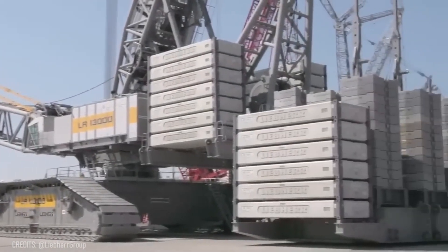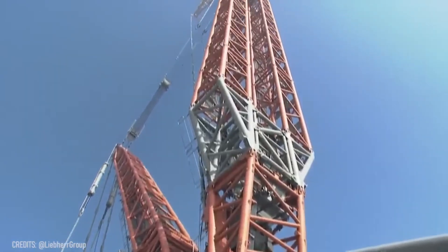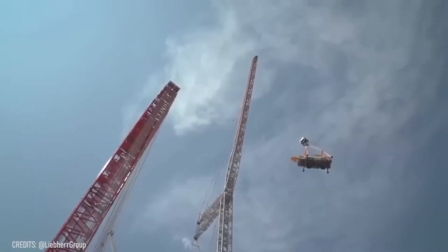The LR13000 can lift a heavy motor crane to the height of 813 feet, just like a toy! This means that this machine could put literally anything on top of the Great Pyramid of Giza, while only using half of its maximum range!